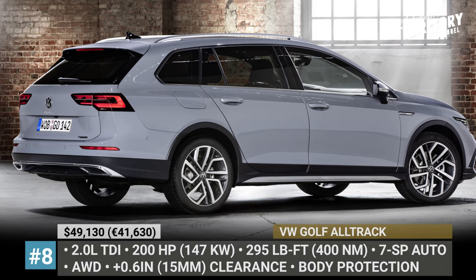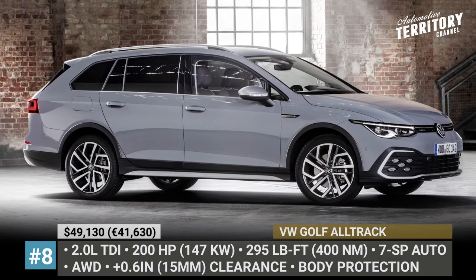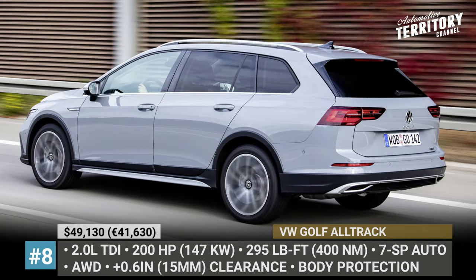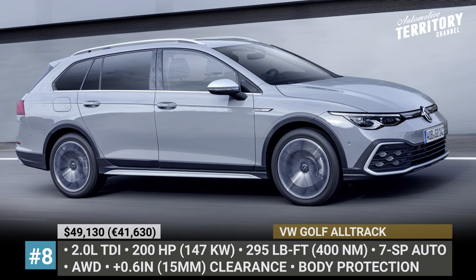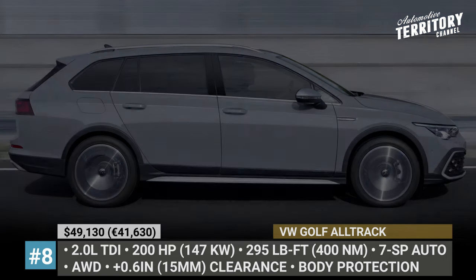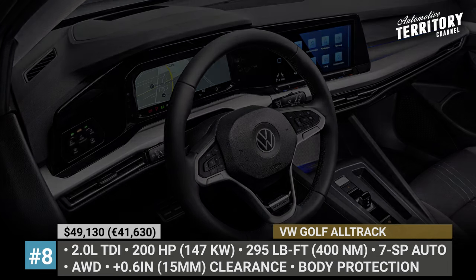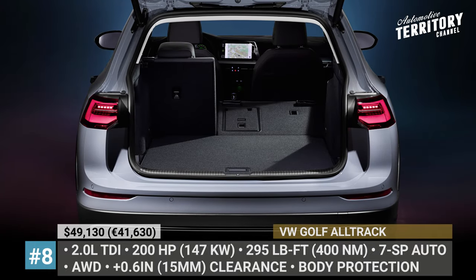VW Golf All-Track. The most capable off-road station wagon from VW differs from the regular model by its standard all-wheel drive and 0.6 inches higher ground clearance, totaling 6.9 inches. The Germans also infused this Golf with several SUV features: special bumpers, plastic body cladding on the wheel arches and an engine skid plate. Positioned as the flagship of the Golf variant family, the All-Track rides on 17-inch Ronda alloy wheels and boasts a standard LED light strip on the radiator grille. Also standard are heated front seats, a 10-inch touchscreen infotainment with satellite navigation, interior background lighting and a large 10.25-inch digital instrument cluster. The All-Track is offered exclusively with a 2.0-liter TDI outputting 200 horsepower and 295 pound-feet.